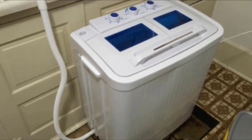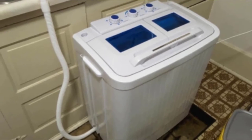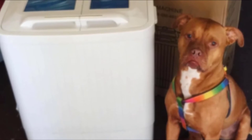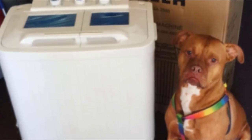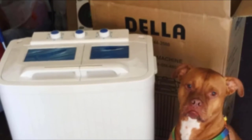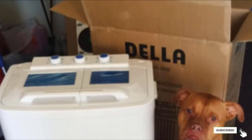It has a dual function that allows the user to spin wash and spin dry at the same time. There is also a timer control with spin basket up to 15 minutes for the washer and 5 minutes for the spinner. The unit has a built-in drain pump that automatically drains dirty water from the washer.